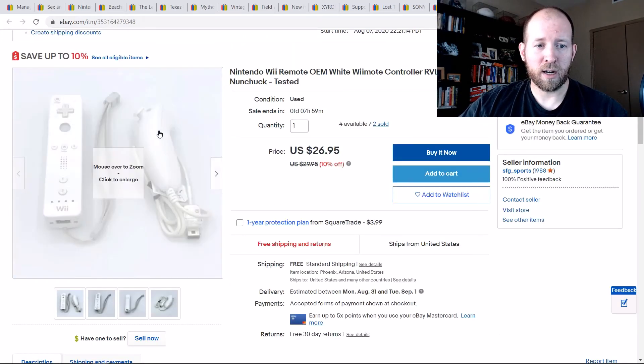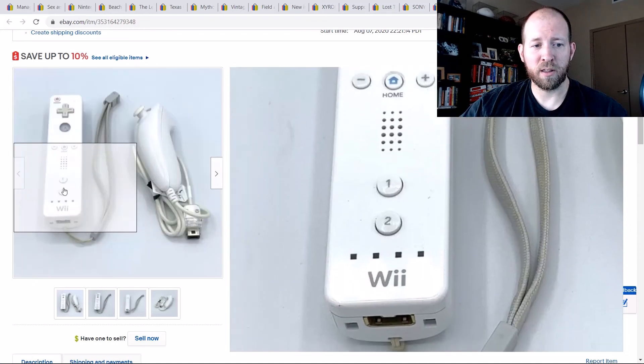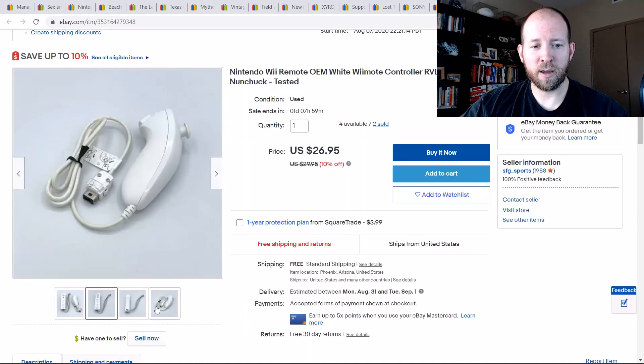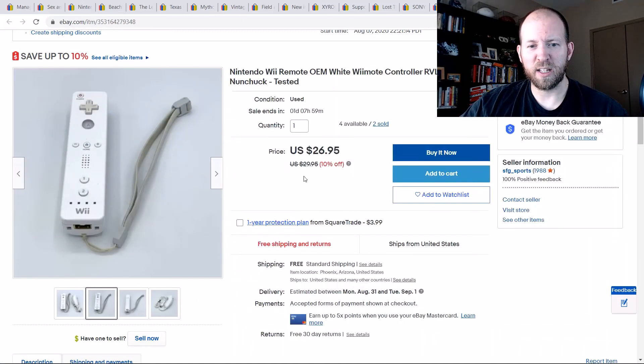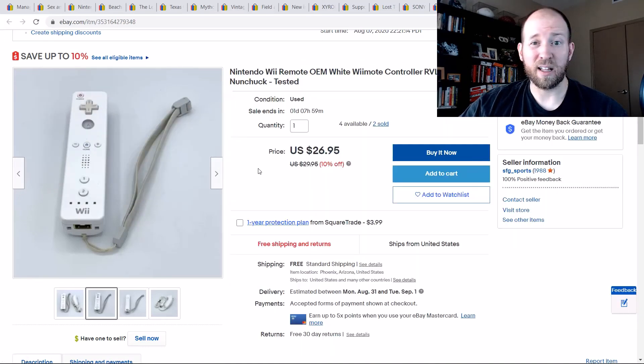Wii remotes — these sell really well. I like to bundle them up, whether it's a Wiimote with a Nunchuck or two Wiimotes together. As you can see, I have four of these bundles left and two have already sold. If I bundle two Wiimotes together I'd sell them for around $35. Just wait it out — you'll get your price, people will buy them.